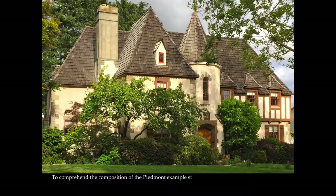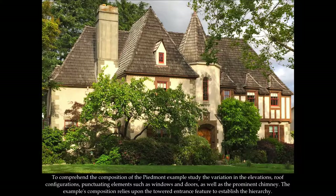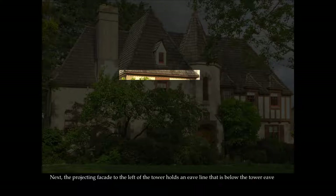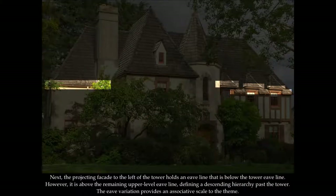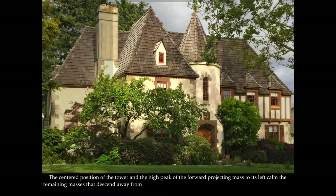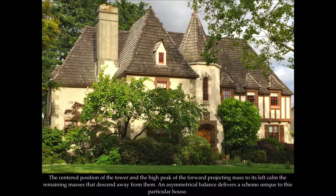To comprehend the composition of the Piedmont example, study the variation in the elevations, roof configurations, punctuating elements such as windows and doors, as well as the prominent chimney. The example's composition relies upon the towered entrance feature to establish the hierarchy. The projecting facade to the left of the tower holds an eave line that is below the tower eave line, but above the remaining upper-level eave line, defining a descendant hierarchy past the tower. The eave variation provides an associative scale to the theme. The centered position of the tower and the high peak of the forward projecting mass to its left calm the remaining masses that descend away from them. An asymmetrical balance delivers a scheme unique to this particular house.